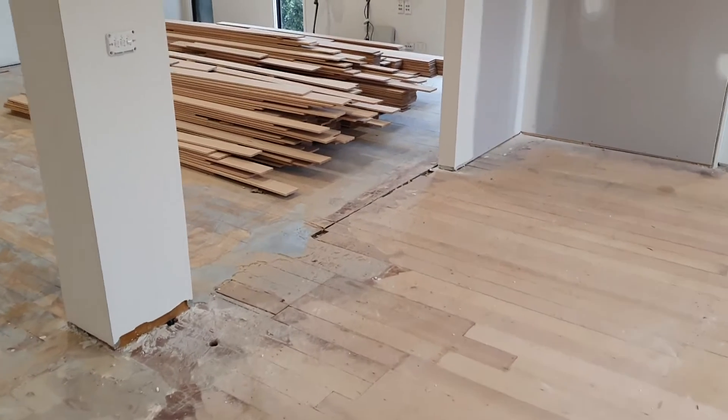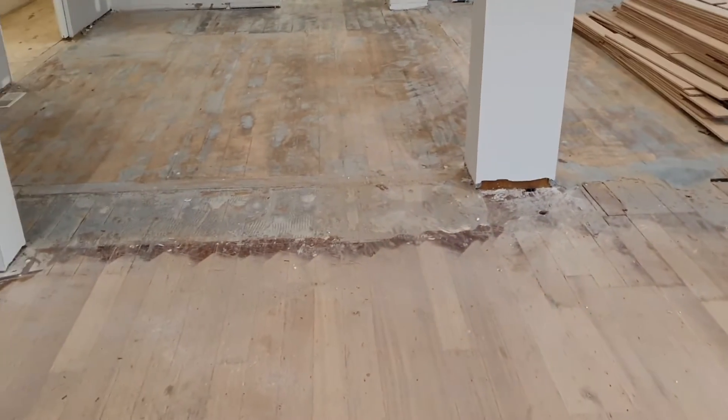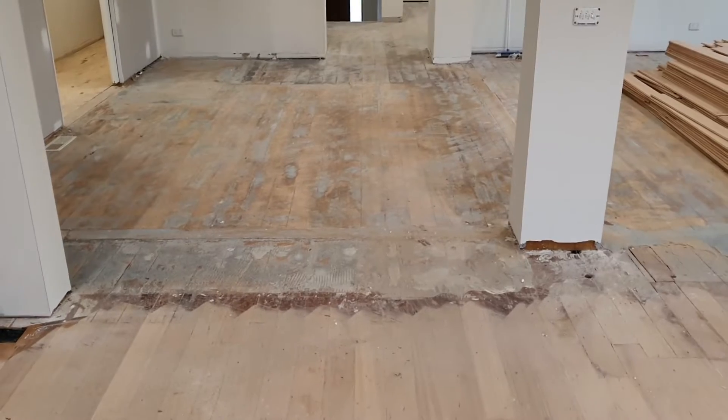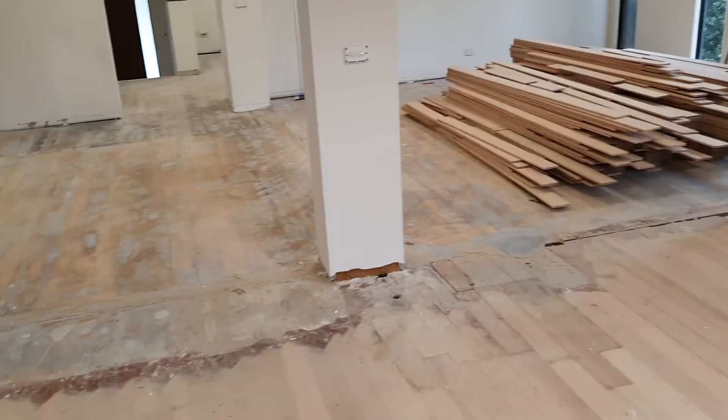What happened last week — the flooring was about to go in, and then the timber flooring installers got COVID, so they had to have the whole week off. So tomorrow they're in. We're ready to have all of this timber installed now.